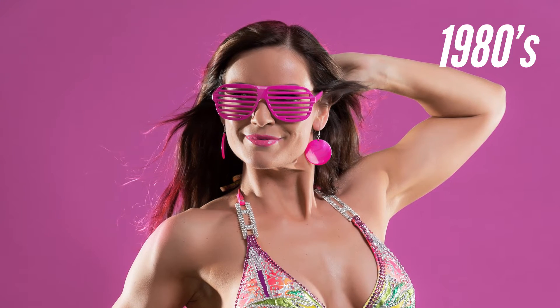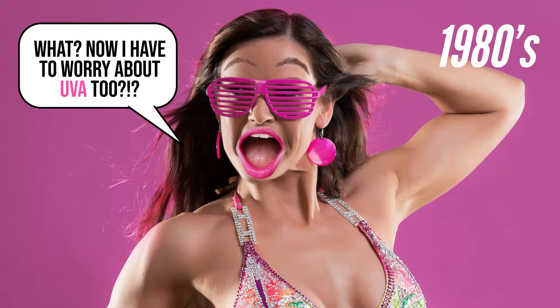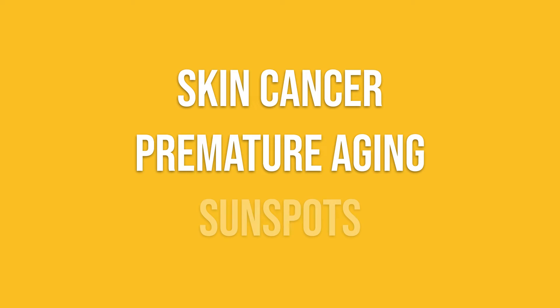It wasn't until the 80s and 90s that we realized we were only addressing half of the radiation problem. Although UVA radiation isn't the primary cause of sunburn, it still penetrates deeply into the dermis — the thick layer of live tissue right below your outer layer of skin. The result? DNA damage that can lead to skin cancer, premature aging, and sunspots on the skin.